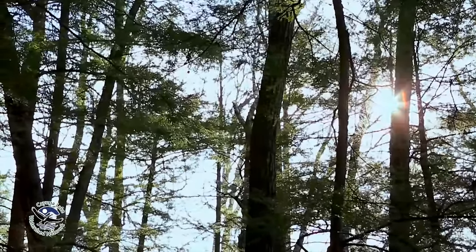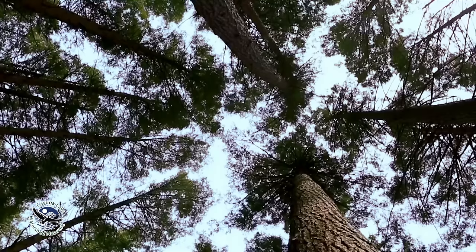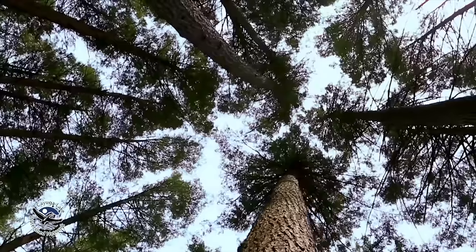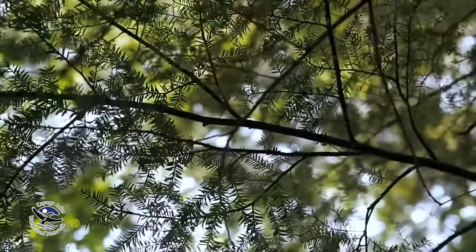This is the eastern hemlock tree, a foundation species in the northeastern United States. This means they are the basis on which the rest of the habitat relies. Without them, their entire ecosystem and those surrounding would die out.